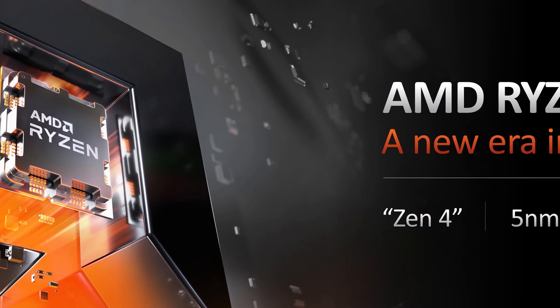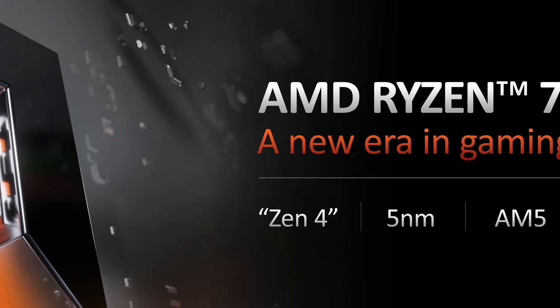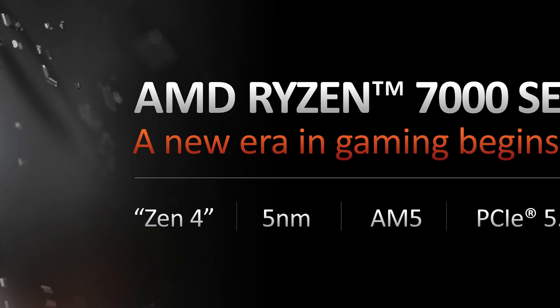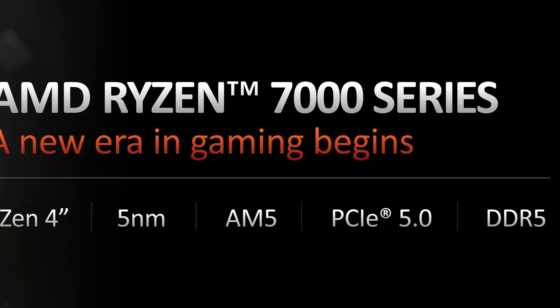First a quick recap of what AMD is bringing to the table in 2022. The new Ryzen 7000 series is a full platform overhaul on a new socket, so to run these processors you'll need to purchase a new AM5 motherboard. This will bring support for DDR5 and PCIe 5.0 technology, while the CPUs themselves all include integrated graphics for the first time, though this did barely feature in today's AMD presentation.